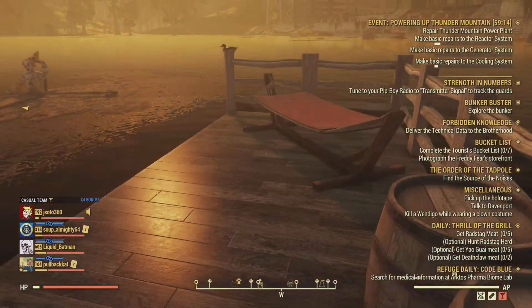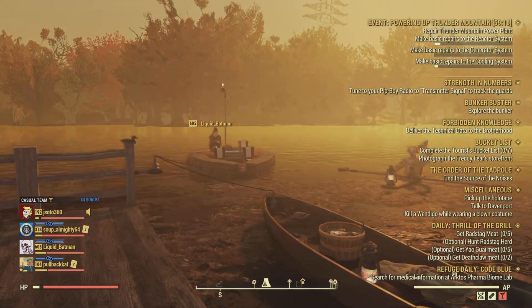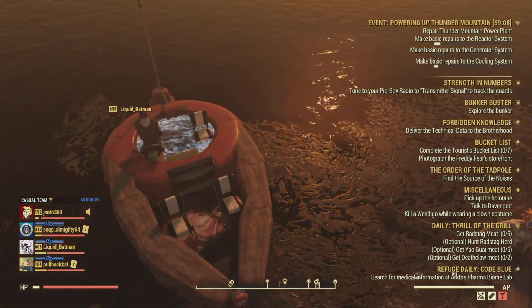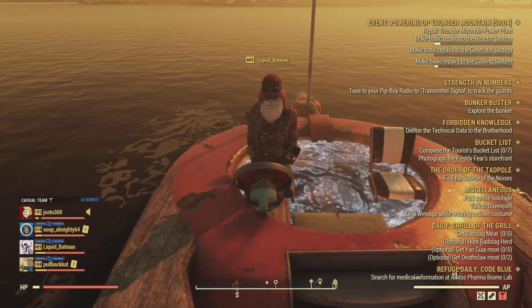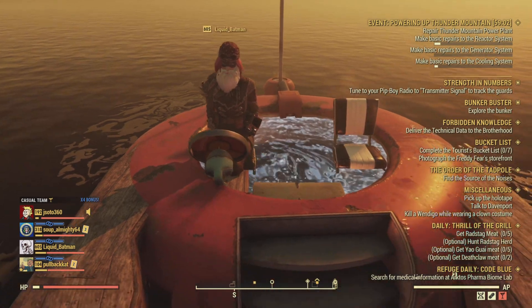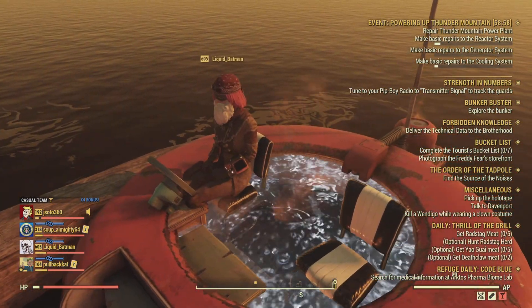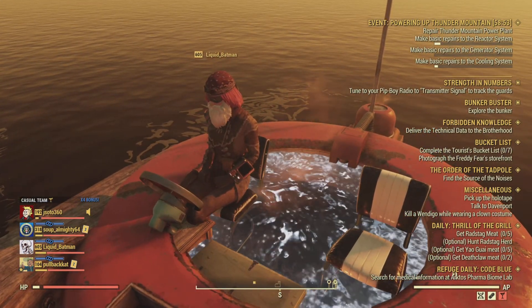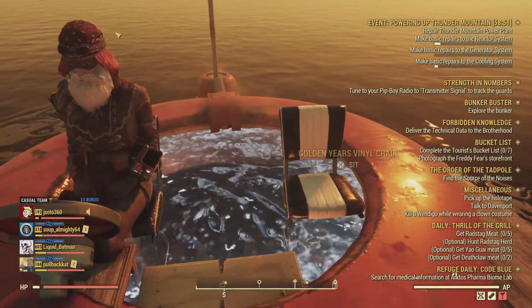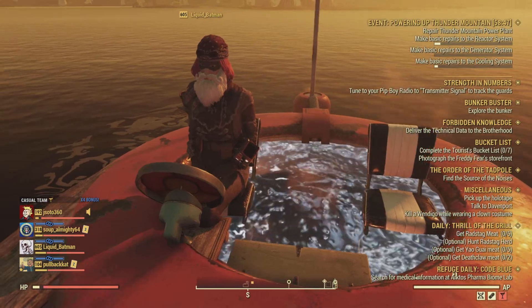Welcome to Liquid Batman's camp. Like I promised, he's gonna give you the full tour, so without further ado, here goes Liquid Batman. Hey, how's everybody doing? Before we actually get into the tour of the pub I've created, let me give you a little bit of background on the area where I built and the idea and approach.